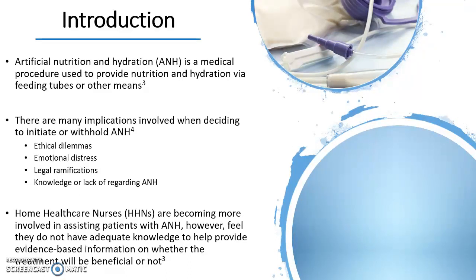Deciding to initiate or withhold A&H can cause much distress to all involved. As nurses spend more time with the patients, they begin to build relationships and trust with them and their families. The patients are in turn looking to the nurses for guidance and knowledge of A&H and whether it will be a beneficial treatment for them. However, nurses do not feel as though they have adequate knowledge to assist the patients in making a decision.